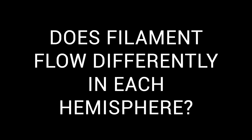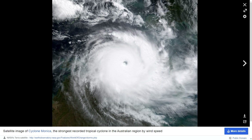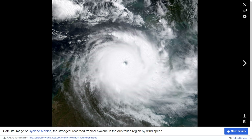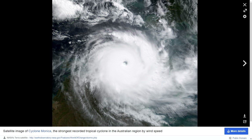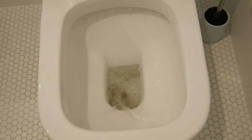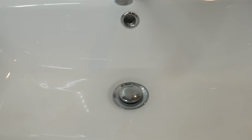Recently I was wondering: does filament flow differently in each hemisphere? This image here depicts a hurricane, and this image here depicts a cyclone. Maybe you think they're the same thing with a different name, but there is one important difference. If you examine the swirls, hurricanes spin anticlockwise and cyclones spin clockwise. That's related to what part of the globe they form, thanks to the rotation of the Earth and the Coriolis force. A common idea is that toilets and sinks will drain clockwise or anticlockwise depending on whether they're in the northern or southern hemisphere.